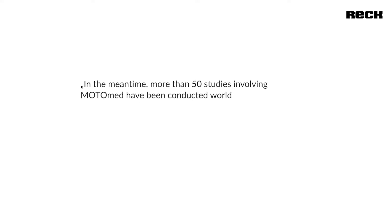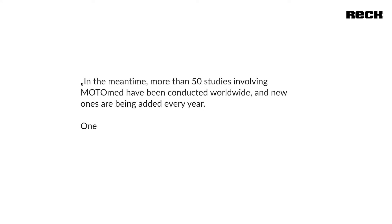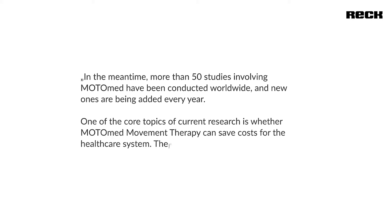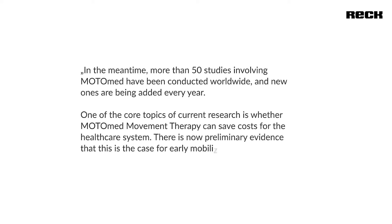In the meantime, more than 50 studies involving Motomat have been conducted worldwide, and new ones are being added every year. One of the core topics of current research is whether Motomat movement therapy can save costs for the healthcare system. There is now preliminary evidence that this is the case for early mobilization.